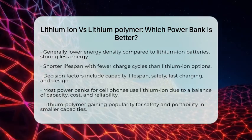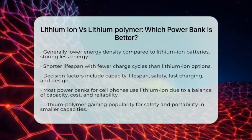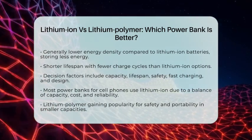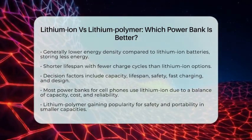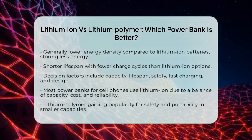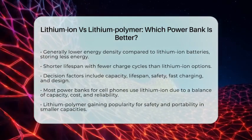On the other hand, if safety, fast charging, and a compact design are more important to you, lithium polymer power banks could be the better option. In practical terms, most power banks designed for cell phones use lithium-ion batteries — they strike a good balance between capacity, cost, and reliability. However, if you are looking for something safer and more portable, especially in smaller capacities, lithium polymer power banks are gaining popularity.